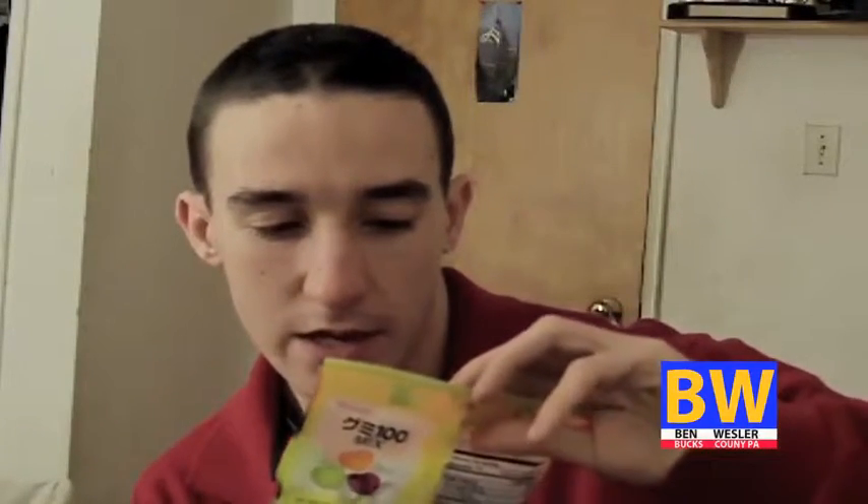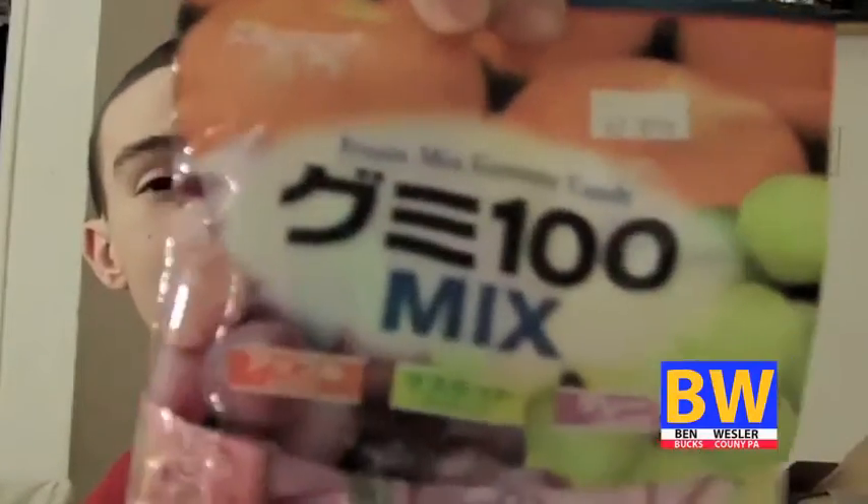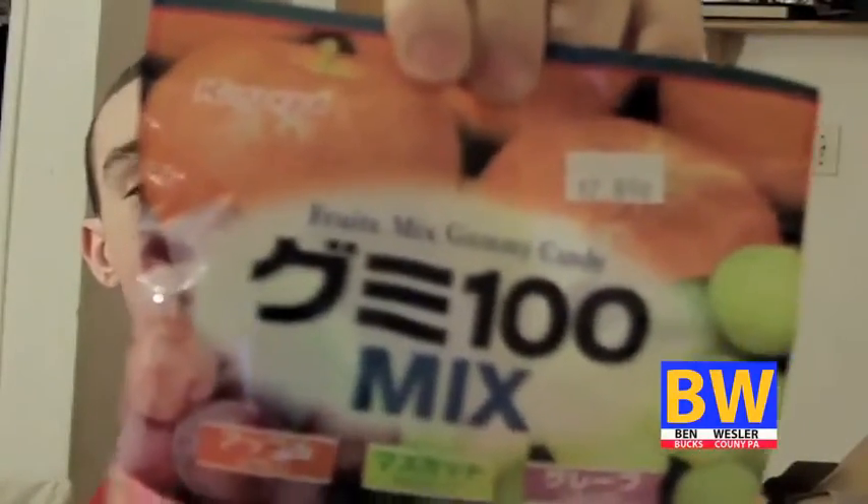Next Okashi is... Fruit Mix Gummy Candy. Let's open this up and try it.